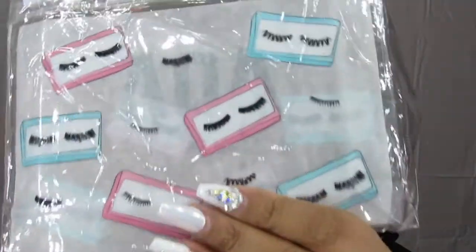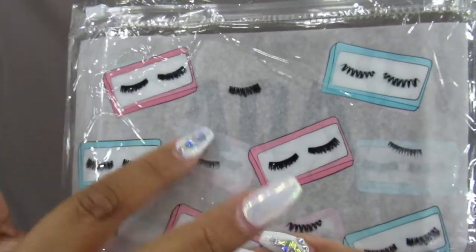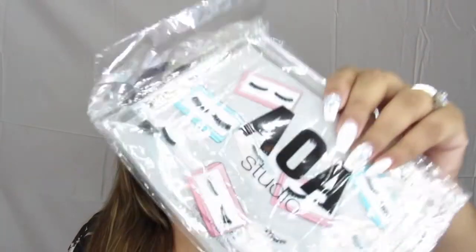The next thing I picked up is this little clear bag — it's a little cosmetic bag and it has lashes on it. It doesn't say AOA on it, just the bag does. I'm not going to take the bag out because this is also going to be included in the giveaway. I just thought someone would love it.